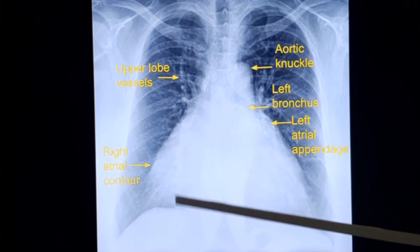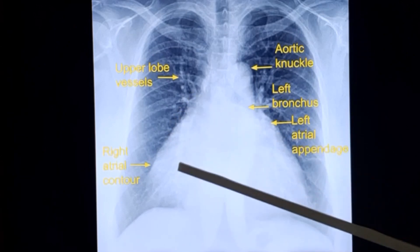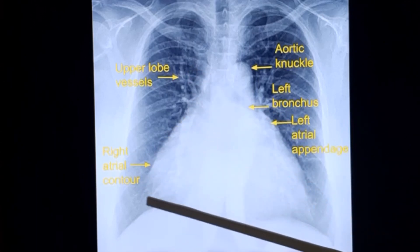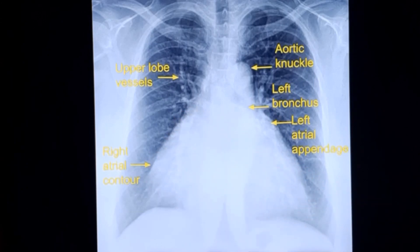The double atrial contour is not seen here; what is visible is the right descending pulmonary artery. There is prominent right atrial enlargement, which may indicate pulmonary artery hypertension, though it need not be the cause. Right atrium can be enlarged even without pulmonary hypertension if there is severe tricuspid regurgitation. In rheumatic valve disease, severe tricuspid regurgitation can occur without pulmonary hypertension because the tricuspid valve may be involved in the rheumatic process. Tricuspid stenosis is another possibility that can cause right atrial enlargement.